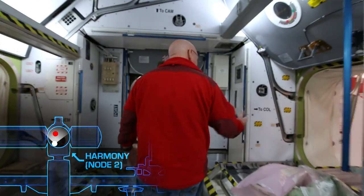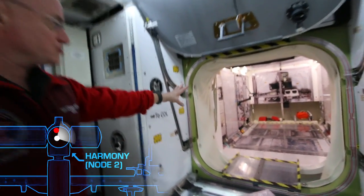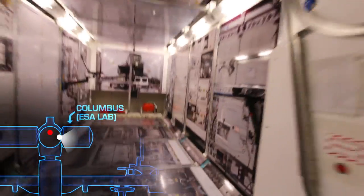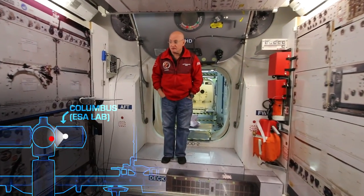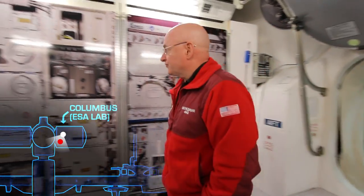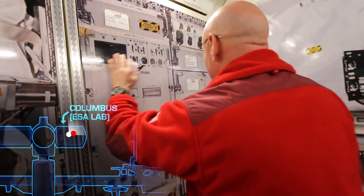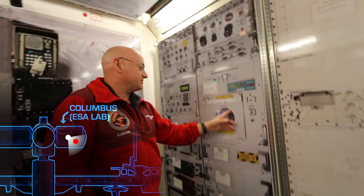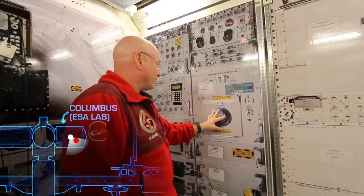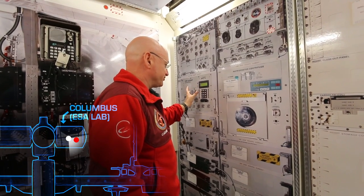Going further forward, the Columbus module — the ESA science module. We do a lot of science in here and also have some stowage. This module is unique on the space station. You've got racks on the ground and the ceiling, so we utilize all the space. A lot of our human research is done in here — we draw a lot of the blood samples in here, and ultrasounds are done here. There's a mock-up of where our ultrasound hardware is placed. We have a centrifuge for centrifuging our blood before we put it in the freezer. There are also gas analyzers and systems that provide certain gas compositions for some of the experiments.